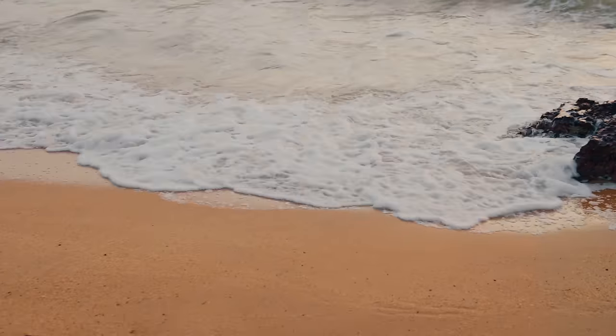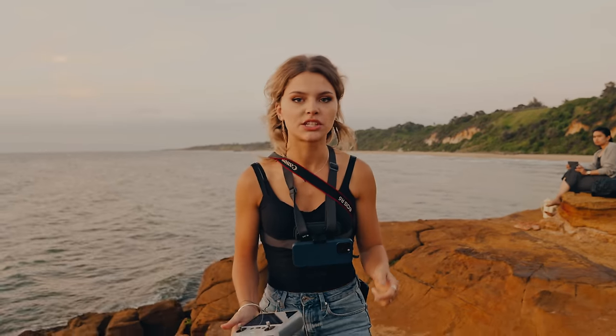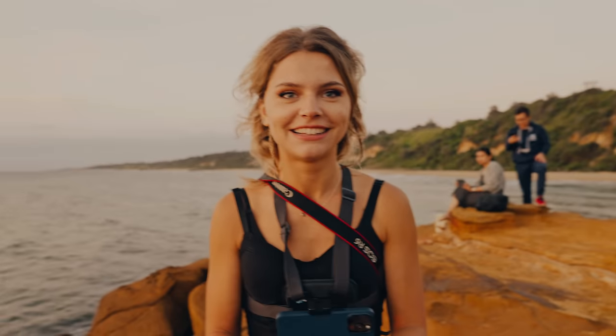Fey has a Mavic Mini and that's what we're going to use for the drone shot. The thing is, it's a little bit windy. Look how tiny it is — it weighs 249 grams. I don't know how it's going to go in the wind, but DJI are very good with their drones. Have you flown a drone before? This is my second time — you've got this!